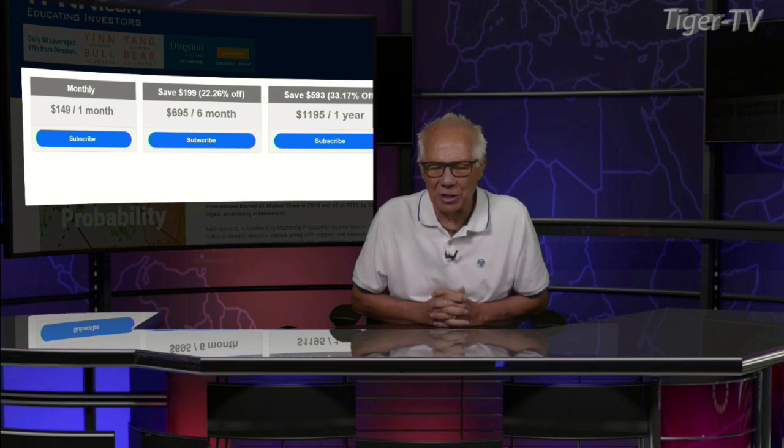Let's get over to our man, Mr. Steve Rose, as we do each and every Monday at 20 past the hour. And don't forget, folks, Steve has an outstanding newsletter, Mastering Probability.